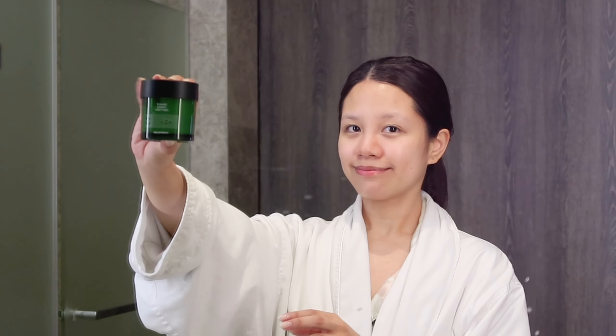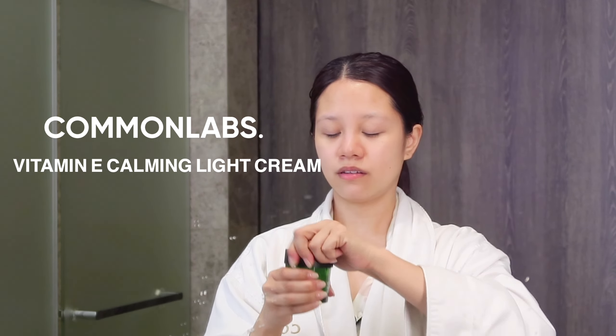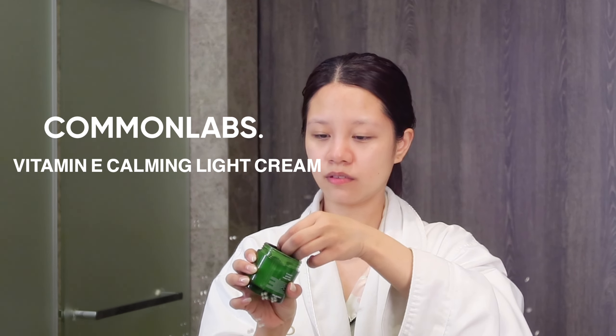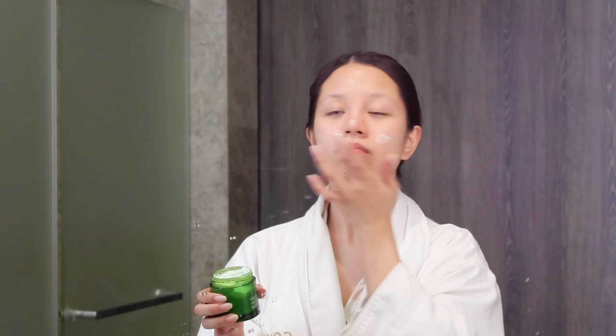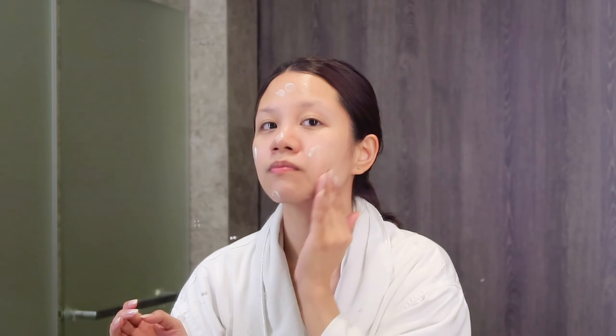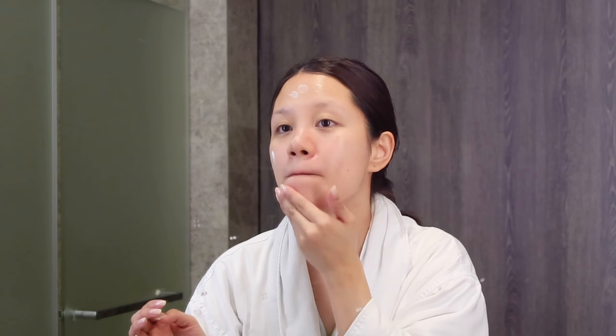Next is the Common Labs Vitamin E Calming Light Cream — and when they say light, this product is really lightweight on the face. It really feels like water, so people with oily skin will really appreciate this. It has vitamin E for soothing the skin, ceramides for calming and giving your face hydration, and tea tree leaf extract for sebum control and trouble care. It also has that same patented ingredient from the ampoule to reduce inflammation and keep your face acne-free. After applying the toner, ampoule, and light cream, my face doesn't feel heavy at all — just very hydrated and prepped for a good night's rest.